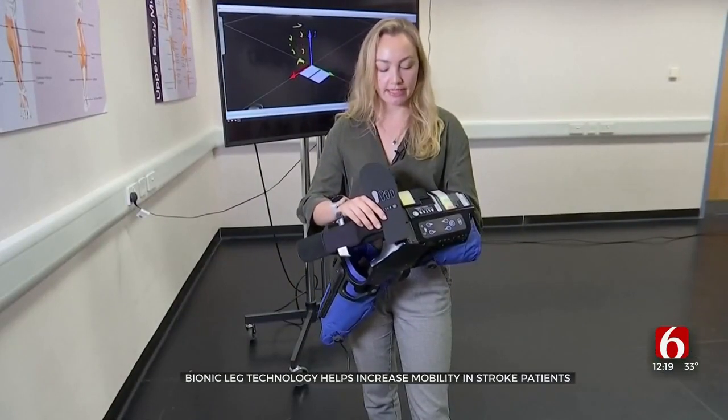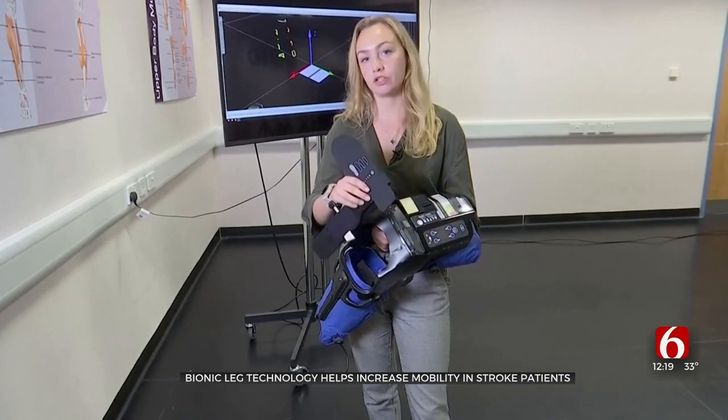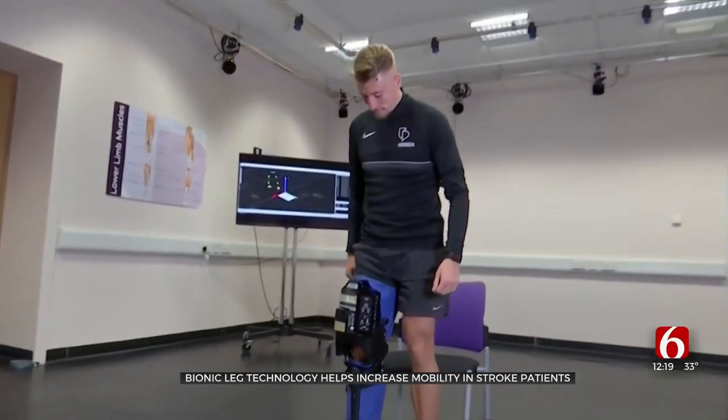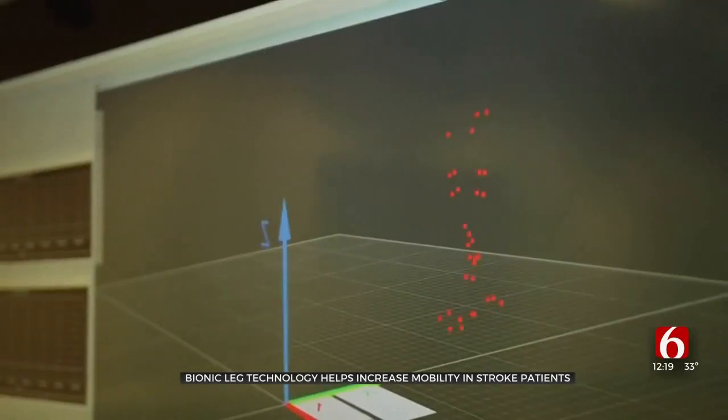The leg understands and knows exactly when it needs to extend, dependent upon where the pressure is on a pressure insole. Researchers found giving bionic legs to people to use at home alongside traditional physical therapy sped up recovery. They saw confidence increase, walking ability increase, and therefore daily step count and activity increase for that group.